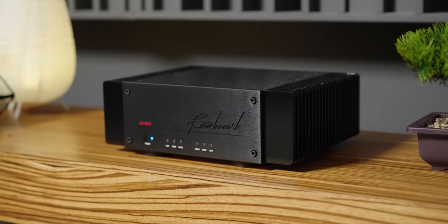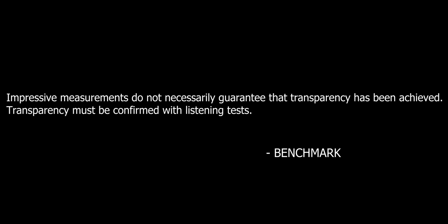The thing I like about Benchmark is that as a company, they are not only relying on measurements, but they also do heavy listening tests. And their words, not mine — they suggest that impressive measurements do not necessarily guarantee that transparency has been achieved. Transparency must be confirmed with a listening test. And personally, I have to fully agree with that.